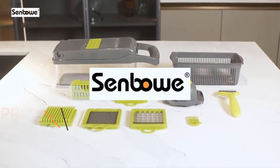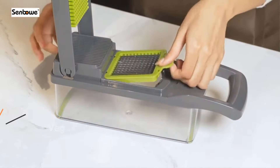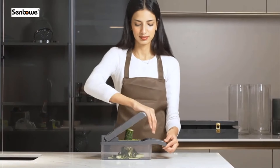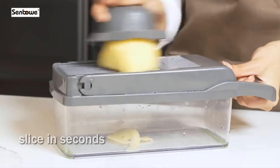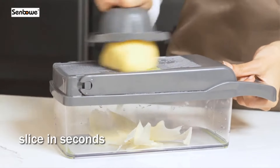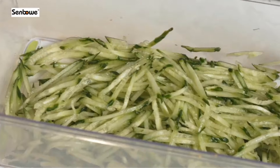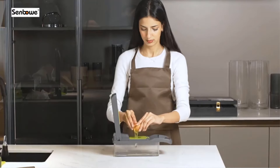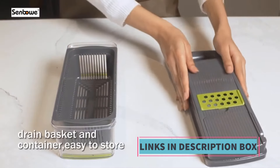Product 4: Senbo Multifunctional 13-in-1 Food Chopper. The Senbo 13-in-1 vegetable chopper features an onion chopper, vegetable slicer, cutter, dicer, and veggie chopper with eight blades, a colander basket, and a container for salad, potato, carrot, and garlic preparation. Equipped with eight different blades, it allows users to achieve various cuts ranging from finely diced onions to thinly sliced carrots. The inclusion of a colander basket and container enhances its functionality, enabling users to rinse and store chopped vegetables conveniently.